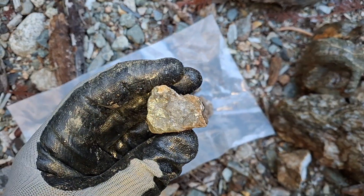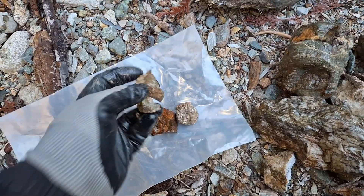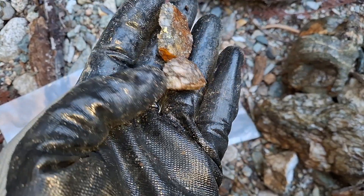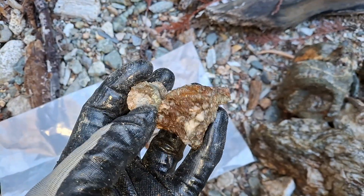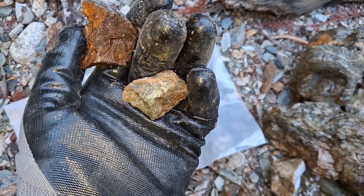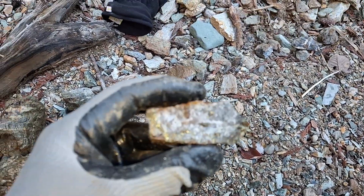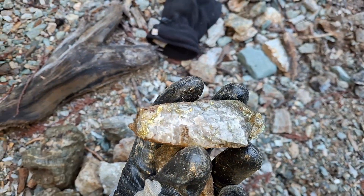First couple of small pieces here — massive chalcopyrite in one of the smaller samples, and then you had another small sample with stringers of chalcopyrite in quartz. Let's take another one here — chalcopyrite in quartz again.